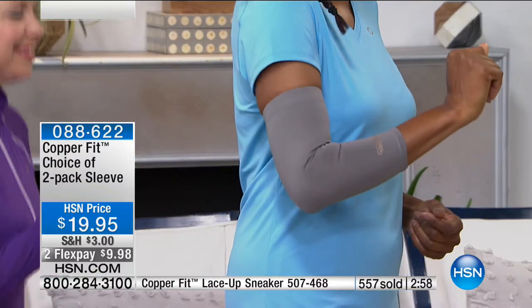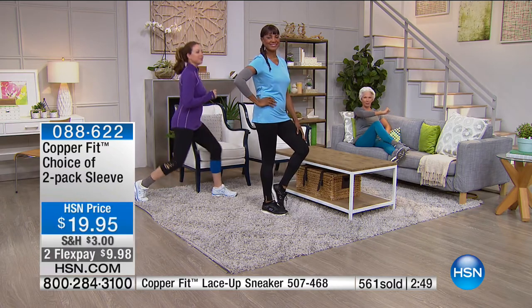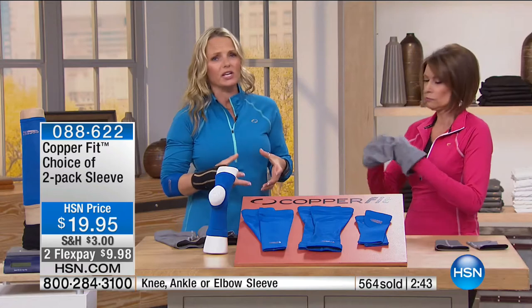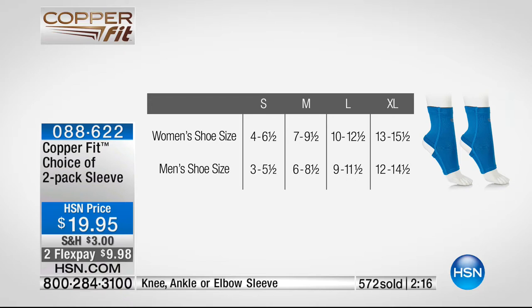For $19.95, absolutely do not miss these. The knee is selling the fastest. Ankle sizes are done by shoe size. It's beautiful fabric with a full range of motion. The ankle sleeve is great if you've rolled your ankles — I teach yoga and there's a lot of pronation and supination of the heels. Ankles take a bit of a hammering. The seams don't dig in — it's designed for everyday comfort, thin enough to wear inside your sock and shoe.